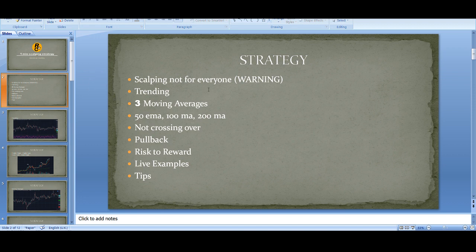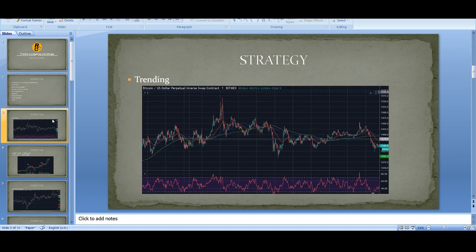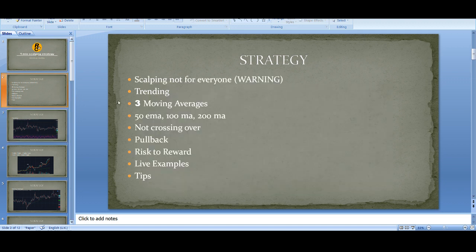It's a scalping strategy on the one-minute time frame. I know it sounds crazy and you have to be wary that on one minute, Bitcoin is very spiky - there are liquidity spikes. You have to be quite careful, but with tight stops and a good strategy it is possible to trade it. You need to practice it before you get better, and I'll give you some tips on how to overcome it.